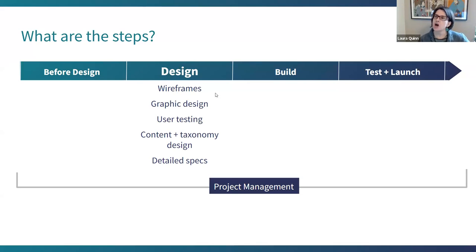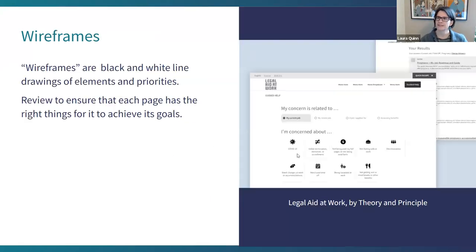Design. Let's talk about wireframes, graphic design, user testing, content and taxonomy design, and detailed specs. Quite honestly, almost every slide in this presentation could be a presentation in itself, so there's a lot more to know — but hopefully I'm giving you enough to at least know what words to look up in more detail.